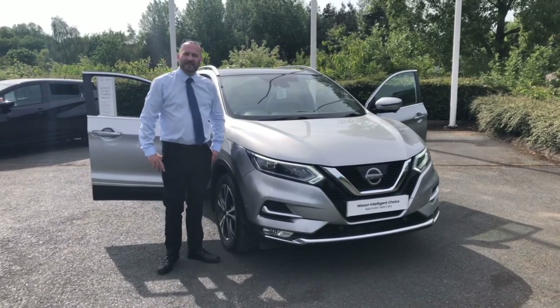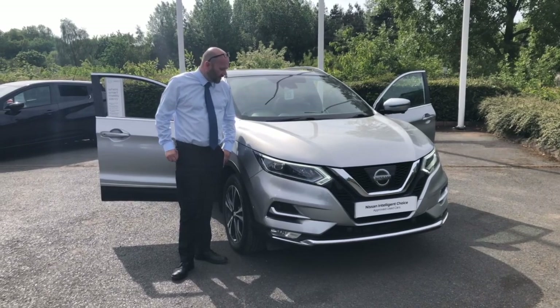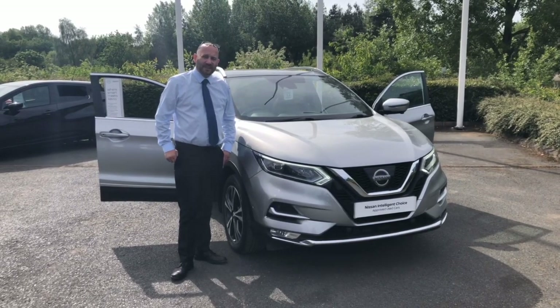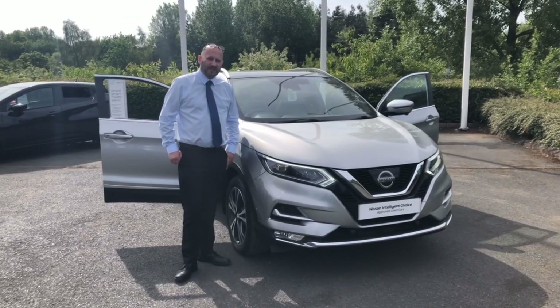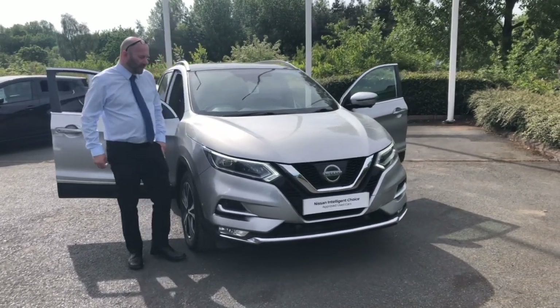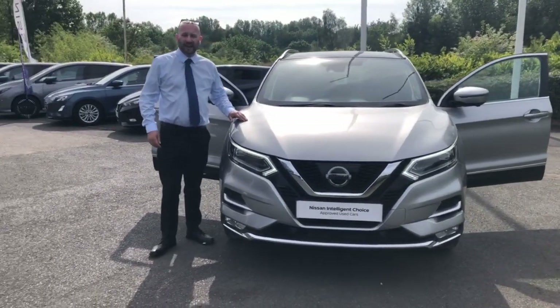Hello and welcome to WR Davies Nissan in Telford. My name's Simon and I'm the Senior Sales Executive here and I'm going to show you around this Nissan Qashqai that we have. It's a 67 plate 2017 and it's a Tecna Plus and it's the 1.6 petrol finished in the Blade Silver Metallic.